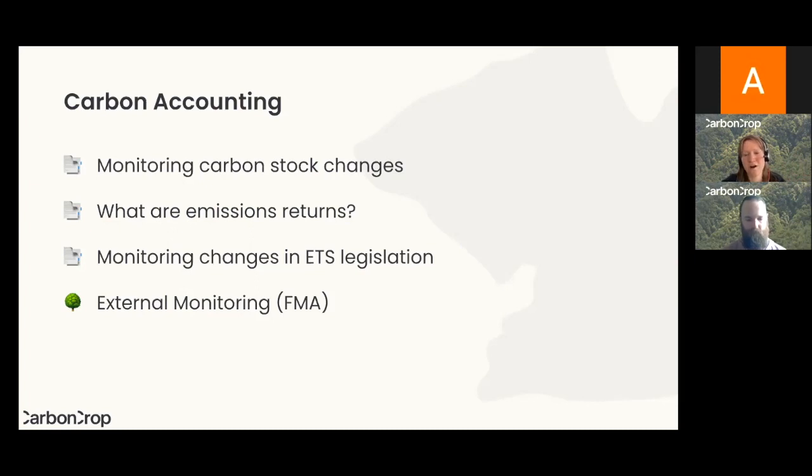Another part of your administrative obligations in the ETS is monitoring and keeping track of changes in ETS legislation. As New Zealand's response to climate change evolves, periodically there are changes to ETS legislation and policy. For example, this year MPI announced they will be ending stock change accounting and starting a new type of accounting called averaging, available from January. As a Carbon Crop customer, we will keep track of those changes, inform you of them, and let you know what your obligations are.